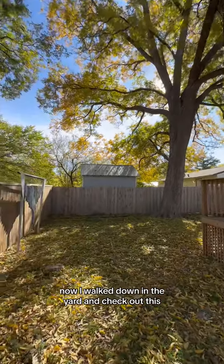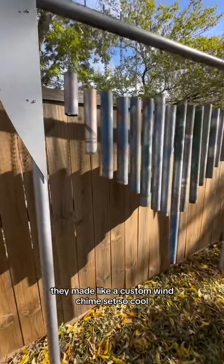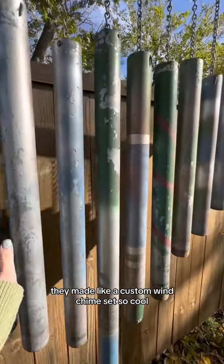I walked down in the yard and check out this — they made a custom wind chime set. So cool.